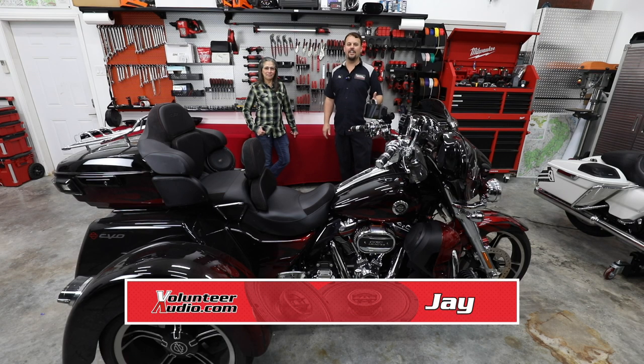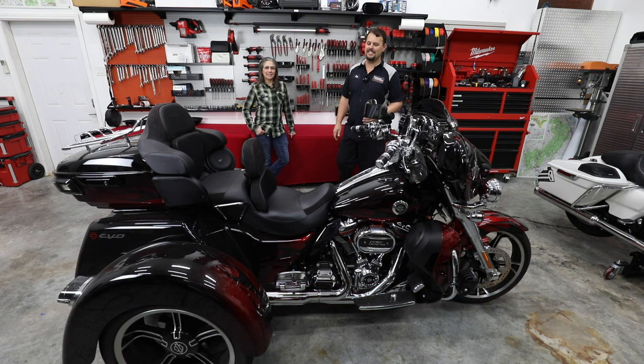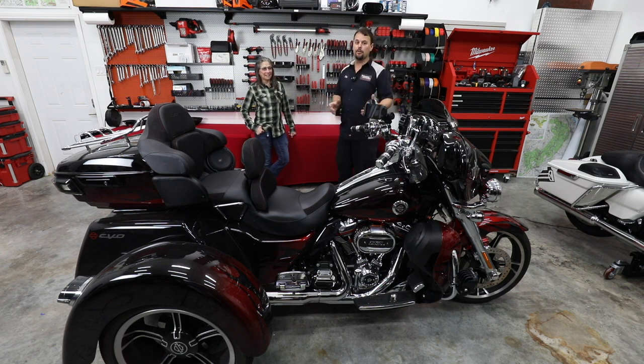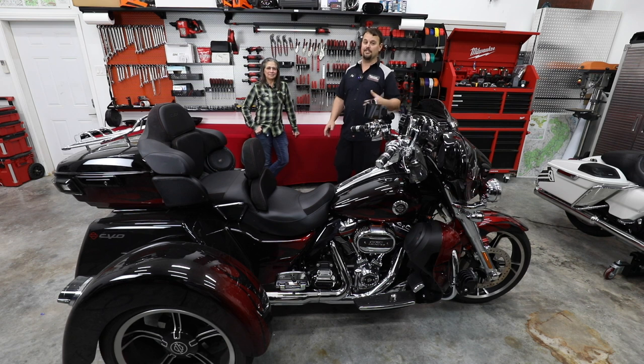Hello, I'm Jay, owner of Volunteer Audio in Oliver Springs, Tennessee. And I've got Rabbit with me. She has drove all the way in from Southern California, a five-day ride. And I just wanted to share it with you because this may be the longest distance somebody has rode their bike here.